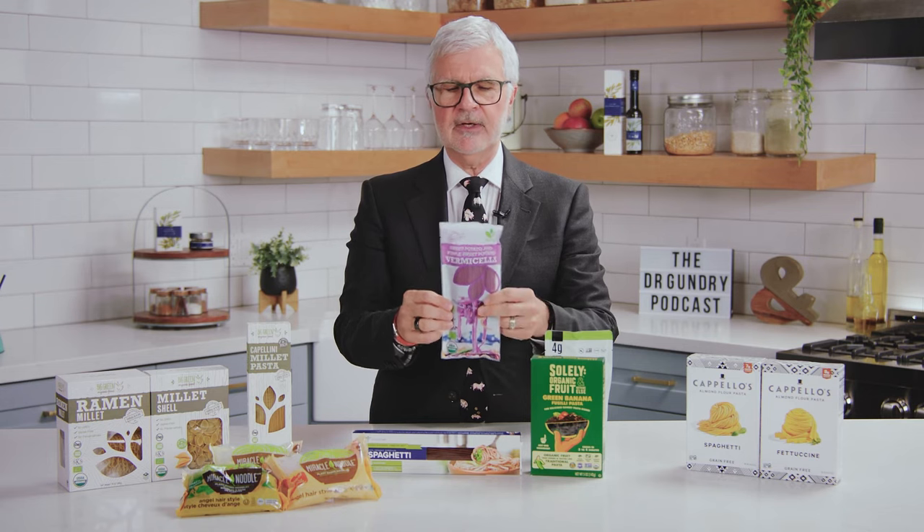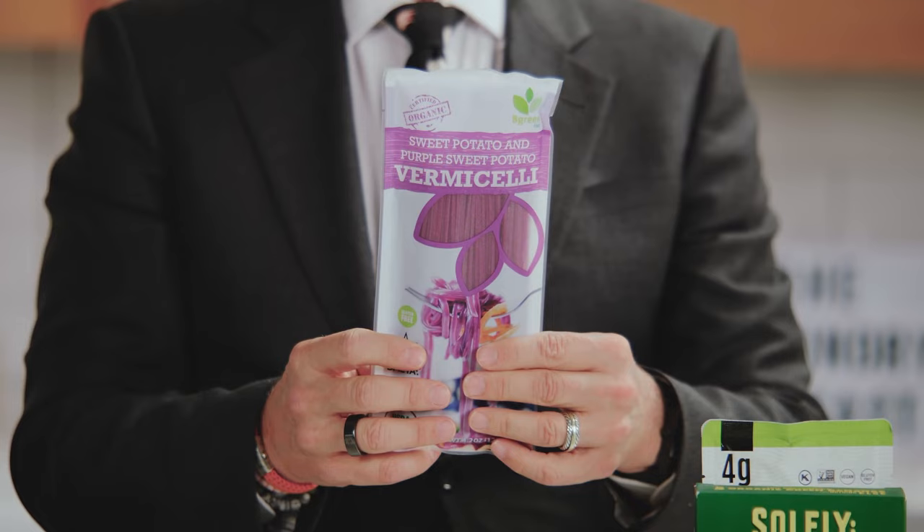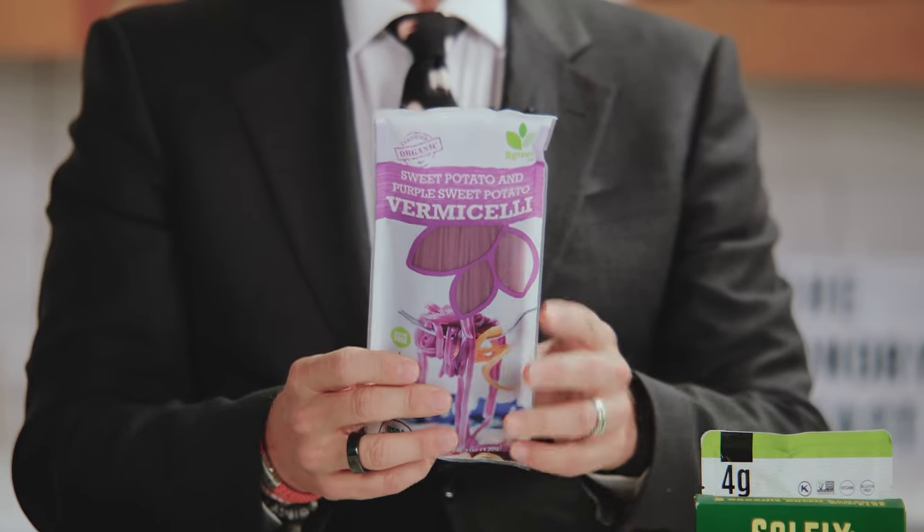Next up, there are sweet potato noodles and vermicelli. This one is made from sweet potato and purple sweet potato — you can kind of see the purple color. Sweet potatoes are another great source of dietary fiber, and these cook up pretty quick, about six minutes. Don't overcook these — they become slimy. But it's another great change of pace. This particular one is also by Big Green, and it's lectin-free.